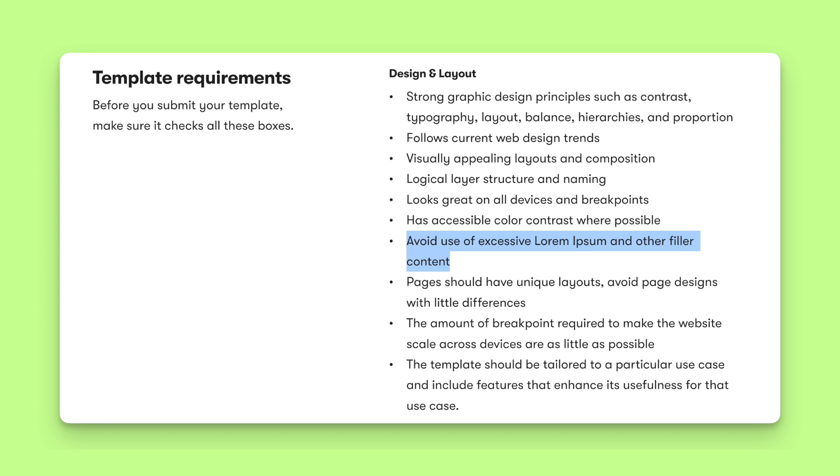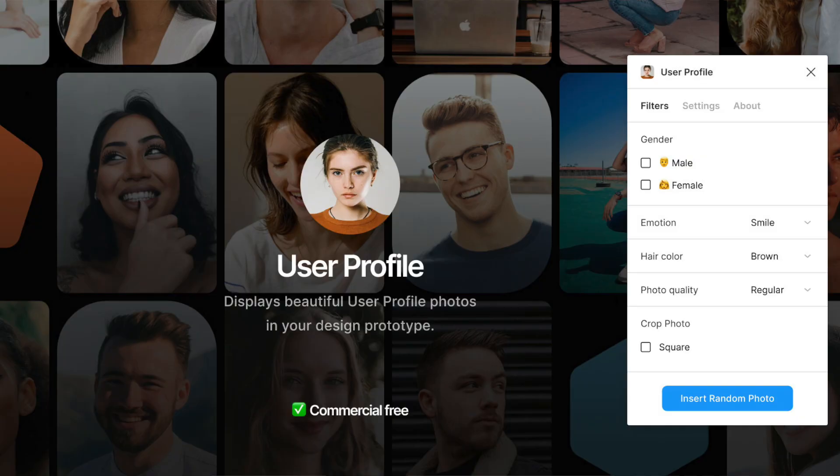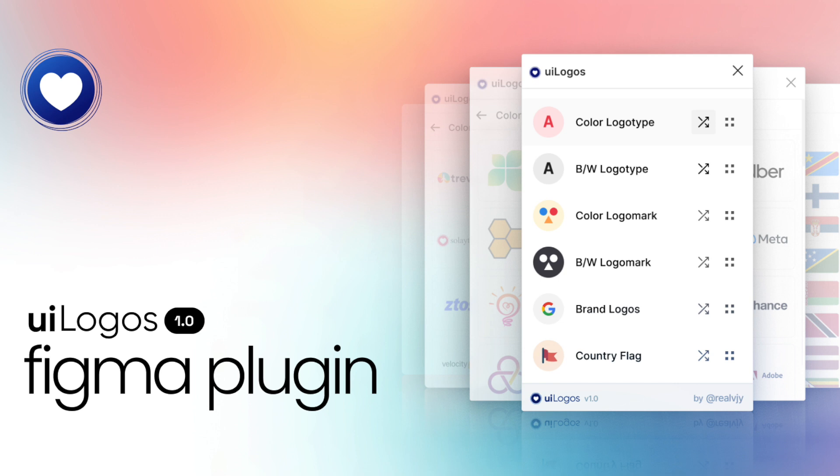One important thing: Framer's template guidelines specifically ask that you don't include lorem ipsum or dummy text. Therefore, you have to get creative with your content. Luckily, ChatGPT can help and come up with basically everything, from a creative name up to a full backstory of your agency. For images, I'm a huge fan of Pexels collections — specifically Cotton Bro Studio at the moment. By using collections, you can ensure plenty of images with a consistent style. Leveraging Figma plugins will also make your life much easier. I used the user profile plugin for headshots, and there are plugins to auto-generate logo walls, like UI Logos. This was one of the best time savers throughout the entire process.